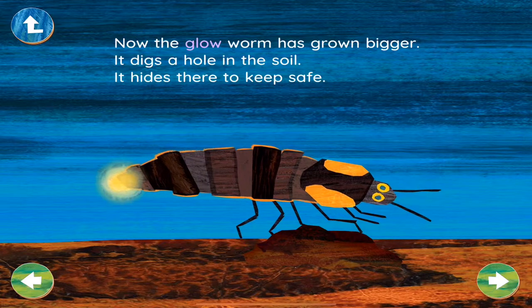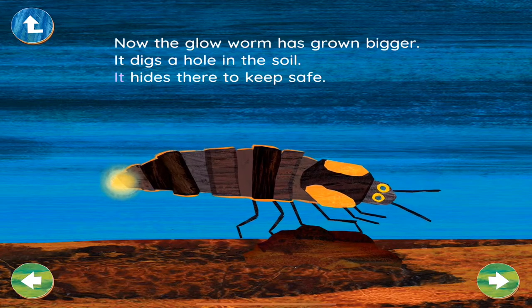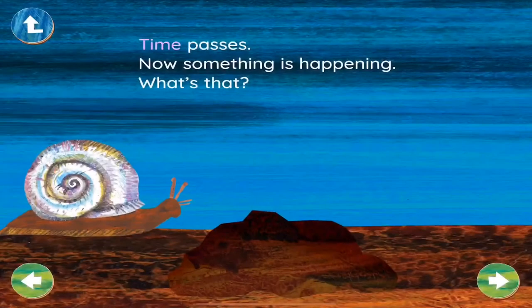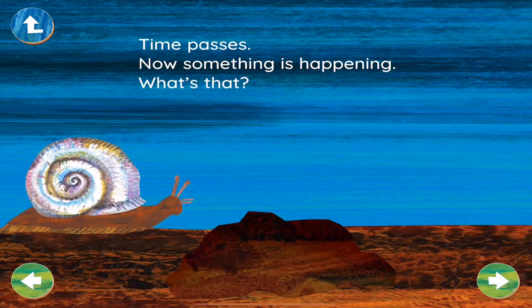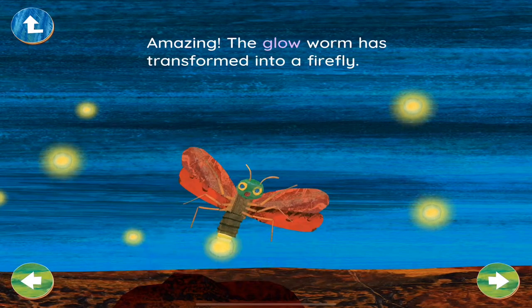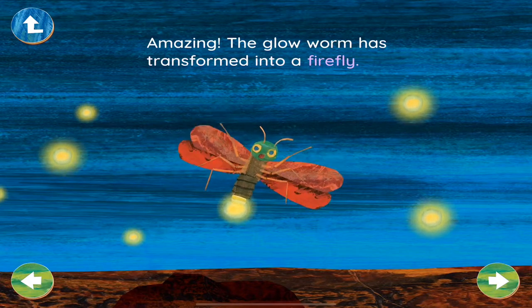Now the glowworm has grown bigger. It digs a hole in the soil and hides there to keep safe. Time passes. Now something is happening. What's that? Amazing — the glowworm has transformed into a firefly.